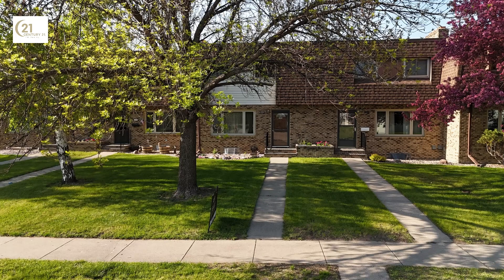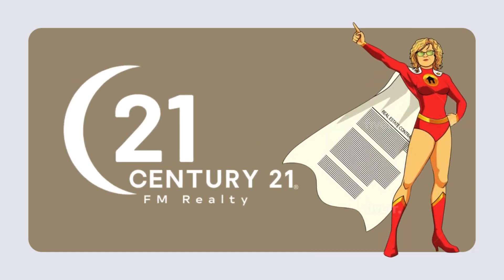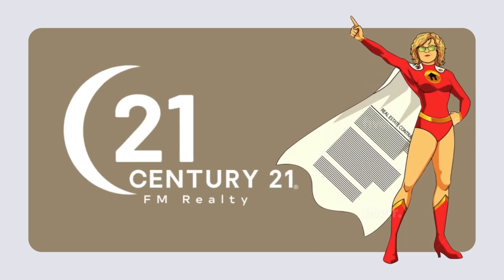Reach out today to discover how you can start your new chapter in this beautiful home. Contact Rochelle Raesler — call 218-979-1722 at Century 21 FM Realty today, for a partnership built on trust and excellence.